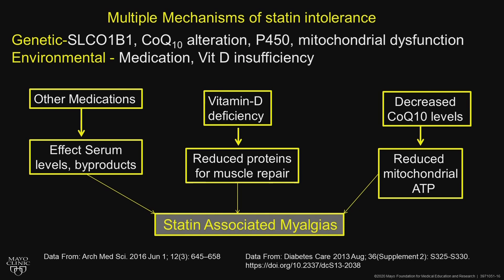There can be cytochrome P450 interactions — we're all different there. And then mitochondrial dysfunction at baseline, which gets worse with statins. Environmentally, there are modifiable factors like medication interactions. Always look for the effects of medications — check in your electronic health record drug interaction file, and maybe change a medication, because that can affect serum levels.